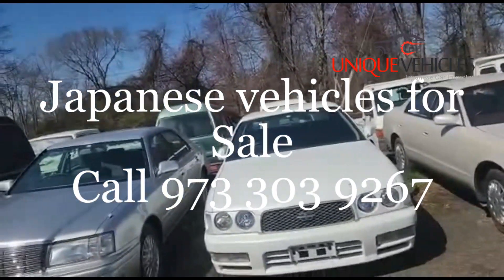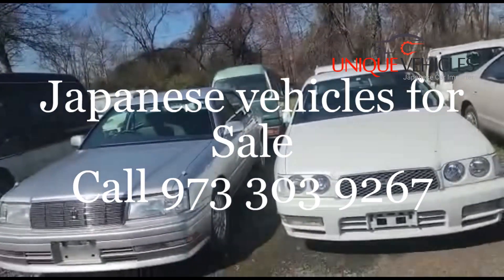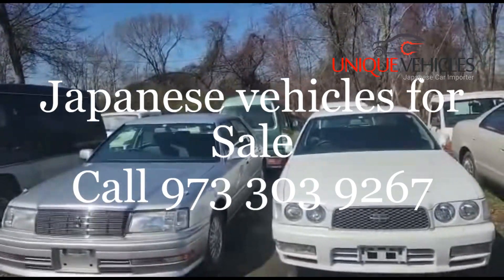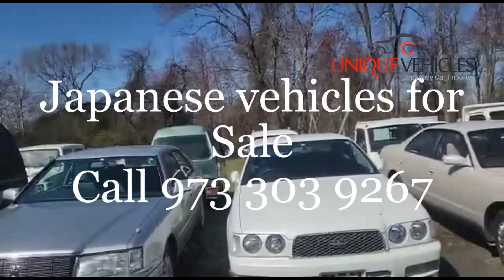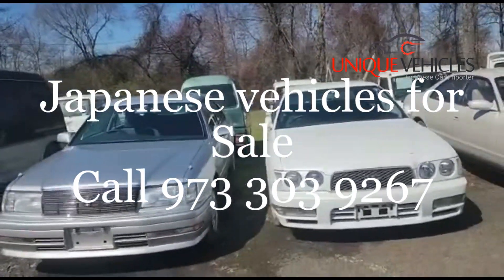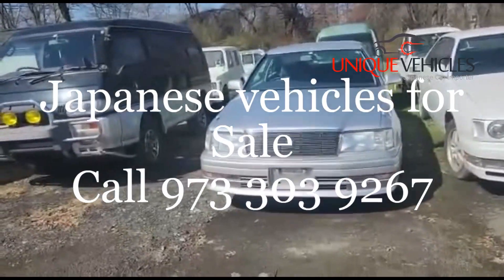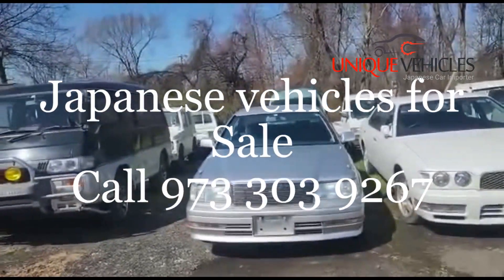I have videos for all the vehicles that are here, so if you want to look at a detailed video of any one of them, go to our site. Click on the listing, look at the pictures, scroll down, and you'll find the video there. The '96 Gloria has 62,000 kilometers and is overall in great shape.